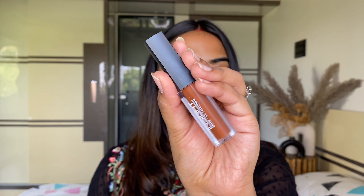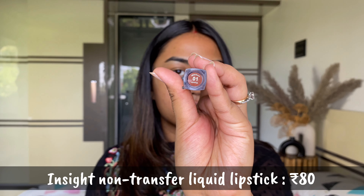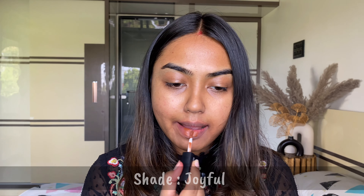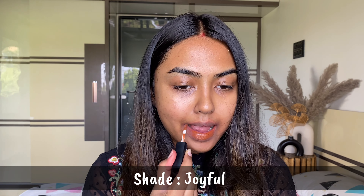This shade from Simply Nam is my absolute fave! The shade Hannah is an extremely beautiful MLBB color for my lips. I love how lightweight, transfer-proof, and ultra long-wearing these are.